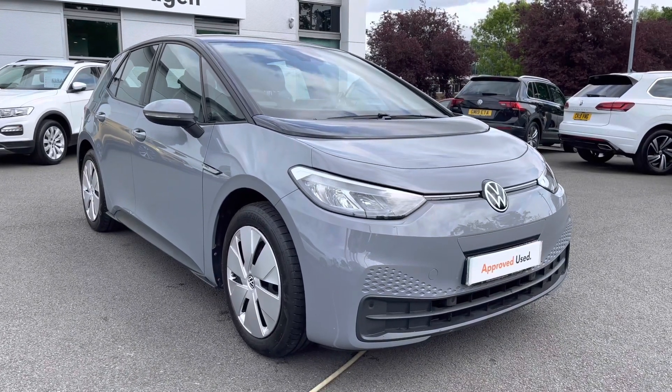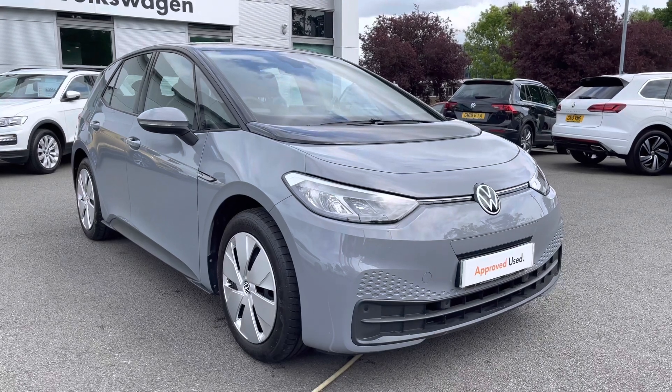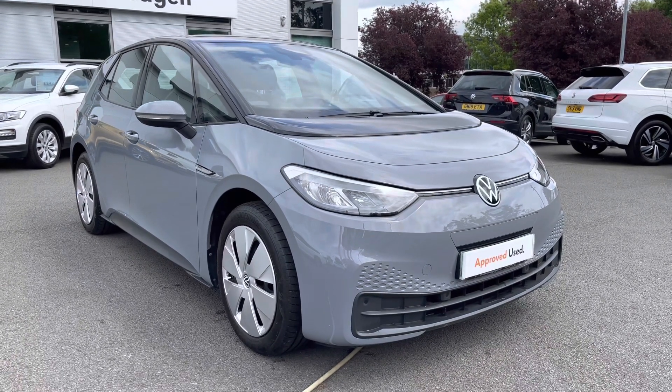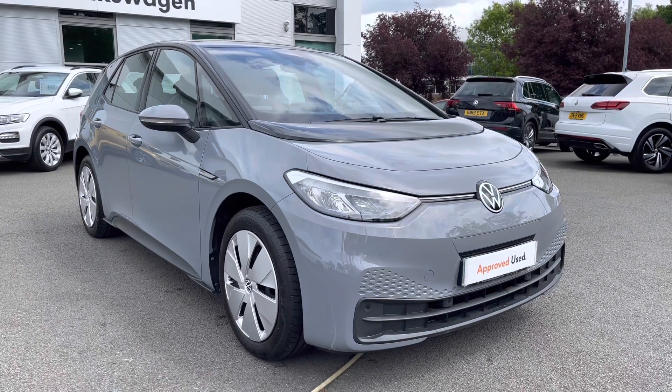Hello everyone and welcome to Crew Volkswagen. Thank you for showing us the lovely ID.3 Life, which we have got for sale, finished in Moonstone Grey in combination with a black roof as well. Being a Pro Performance model, you get 204 PS — a fantastic blend of both performance and economy.